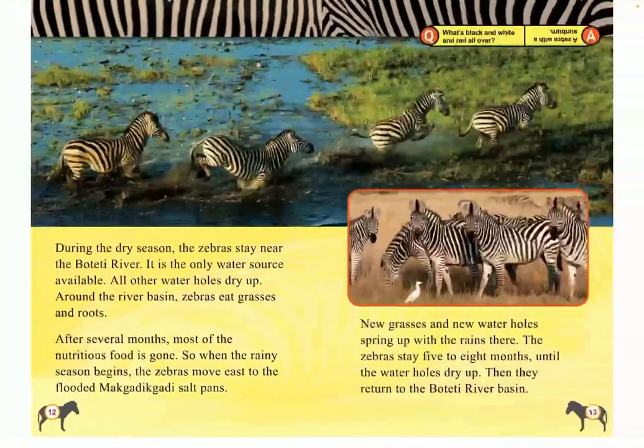During the dry season, the zebras stay near the Botetti River. It is the only water source available; all other water holes dry up around the river basin. Zebras eat grasses and roots. After several months, most of the nutritious food is gone, so when the rainy season begins, the zebras move east to the flooded salt pans. New grasses and new water holes spring up with the rains there, and the zebras stay five to eight months until the water holes dry up. Then they return to the Botetti River Basin.